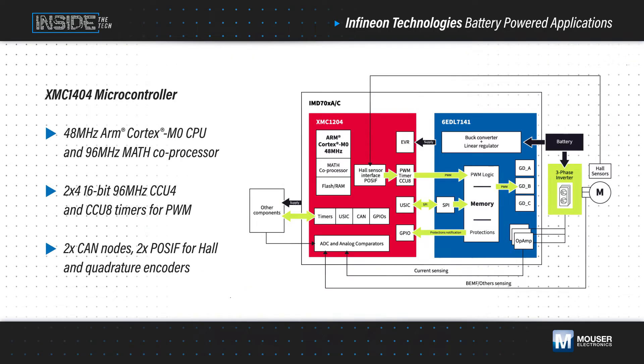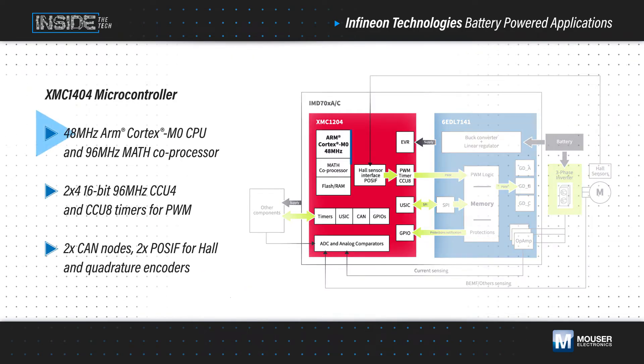The XMC1404 microcontroller features an ARM Cortex M0 processor plus a math coprocessor, multiple PWM timers, position interface modules, and a CAN bus interface to enable enhanced motor control functionality. It also offers up to 20 GPIOs, 12 analog inputs, and multiple serial interfaces to implement additional functions that complete the design.